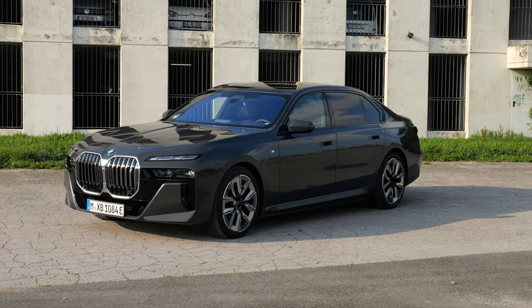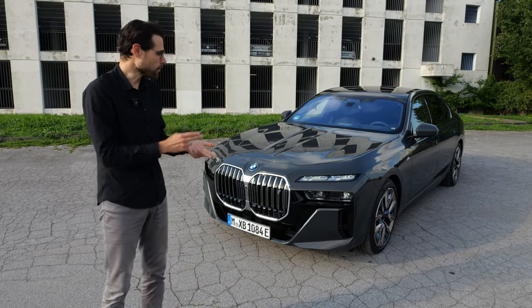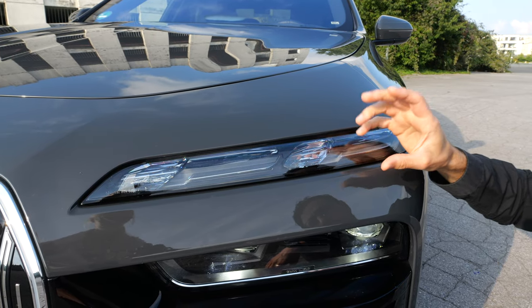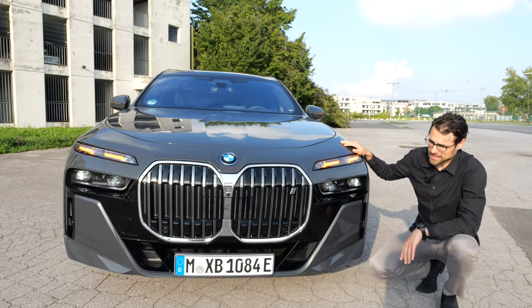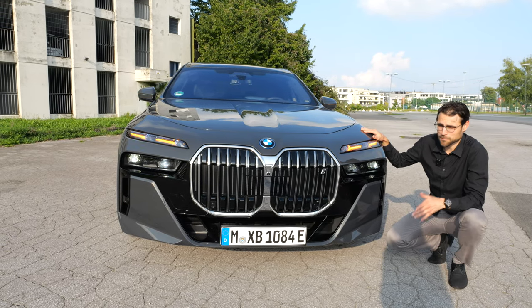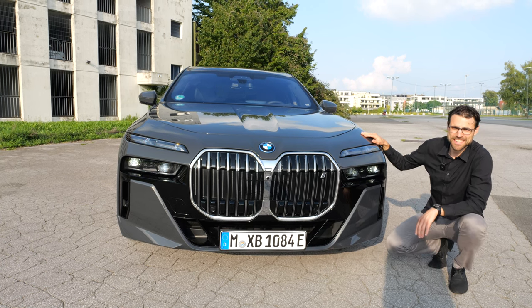Remember that the 7 Series builds on the same platform — combustion engines, plug-in hybrid, and also here the all-electric i7. Turning indicators in the front have this kind of pulsing effect, a little bit like a heartbeat. This design is splitting opinion — I asked Lia about that, and she likes the design in the front.